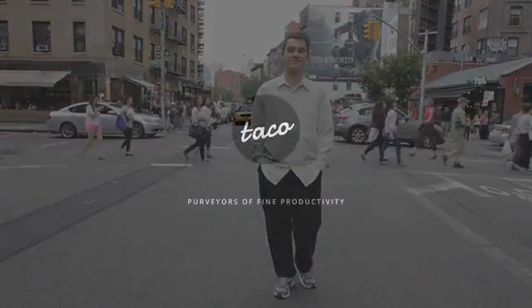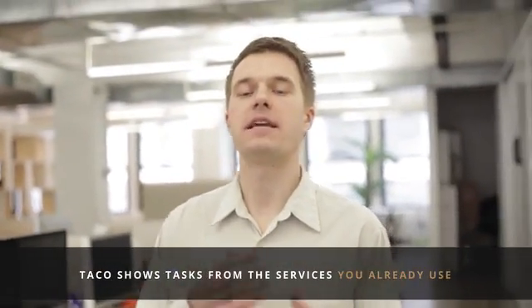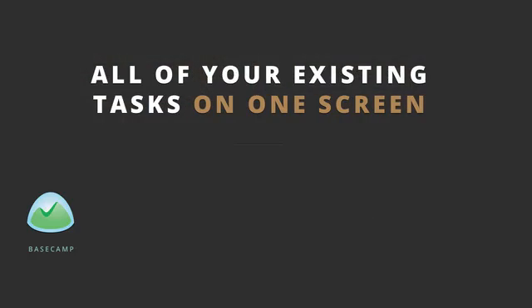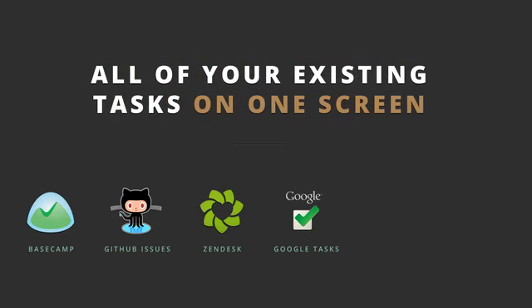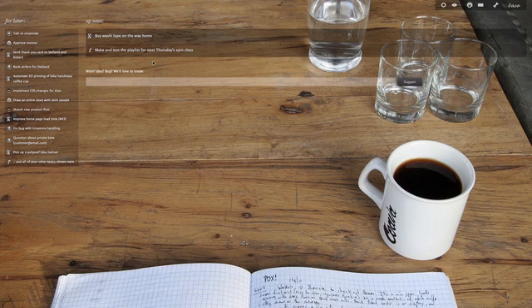Hi, I'm Troy and I'd like to introduce you to TACO. TACO is a single place to see everything I need to do from across all of the existing task lists and ticketing services that I already use. This is TACO.